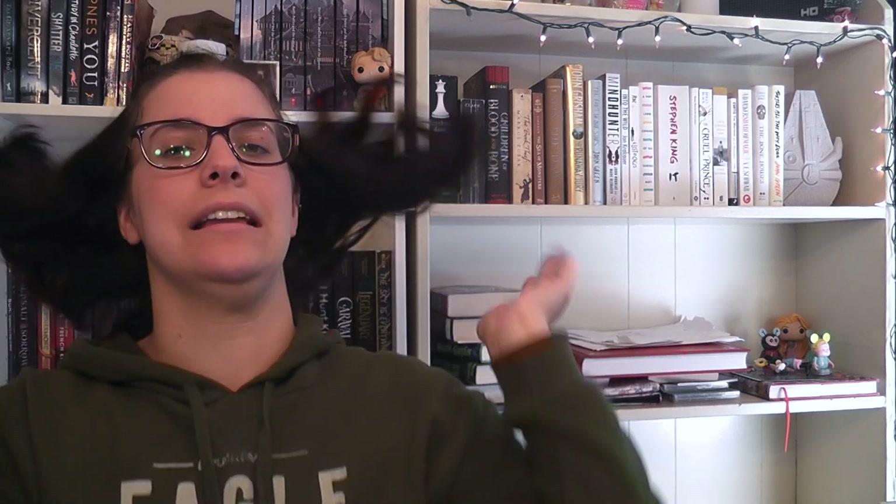If you like this video, please give it a thumbs up, and if you enjoy my content, please subscribe. I promise I will have a lot more videos coming soon. As I go on break I will start reading more — maybe do some reading vlogs. Please do subscribe if you want to see more of my content.